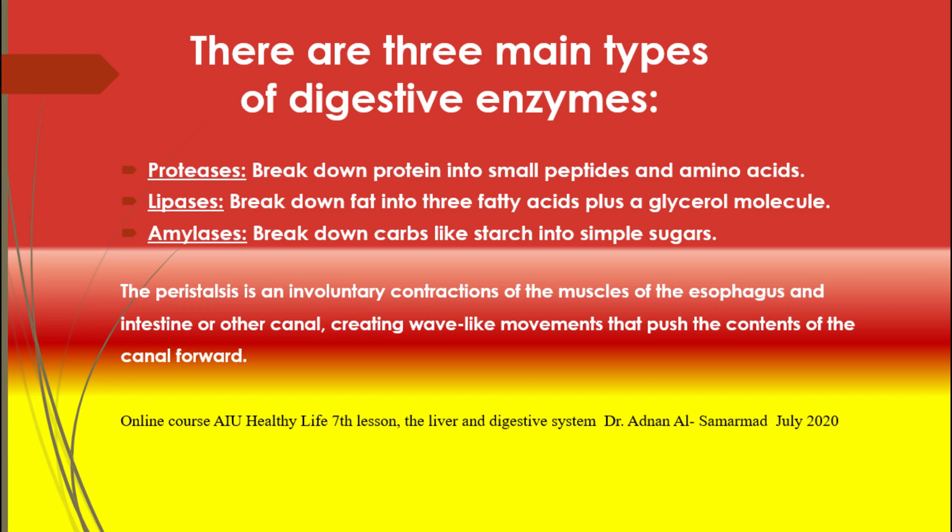The second enzyme type is lipases, which break down fat into three fatty acids plus a glycerol molecule. Lipase is a fat-splitting enzyme present in the blood, gastrointestinal juices, pancreatic secretions, and adipose tissues. Lipases hydrolyze triglycerides into fatty acids and glycerol molecules. The third type is amylases, which break down carbohydrates like starch into simple sugars. Amylase catalyzes starch hydrolysis to sugar and occurs in saliva, beginning the chemical digestive cycle there.